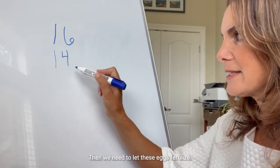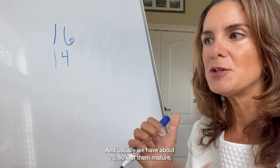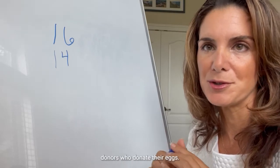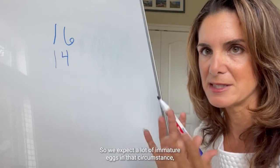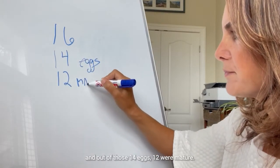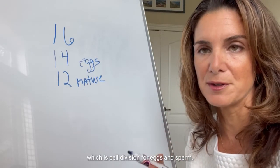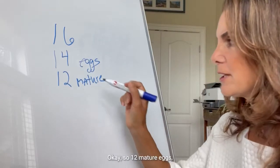Then we need to let these eggs fertilize, but first we need to let them be mature. Usually about 75 to 80% of them are mature, unless you're somebody who makes many, many eggs — say 30 or 40 eggs — like someone with PCOS or egg donors. It's very difficult to keep a large number of eggs all mature, so we expect more immature eggs in that circumstance. Let's say that we had 14 eggs and out of those, 12 were mature. We can only fertilize mature eggs — these are eggs that went through a certain stage of meiosis, which is cell division for eggs and sperm. Anything immature is not fertilizable.